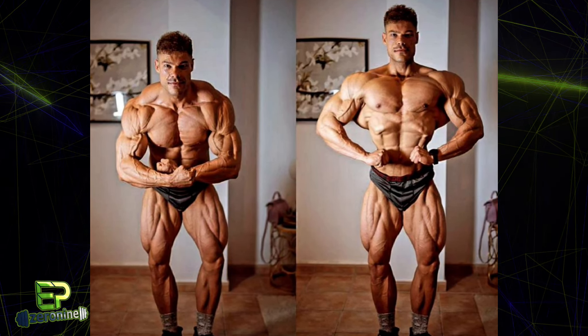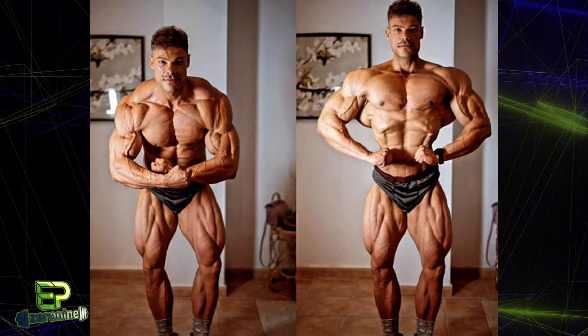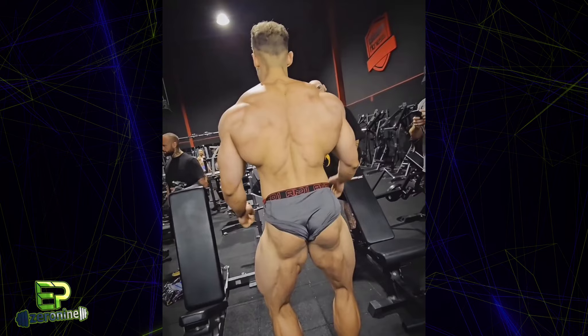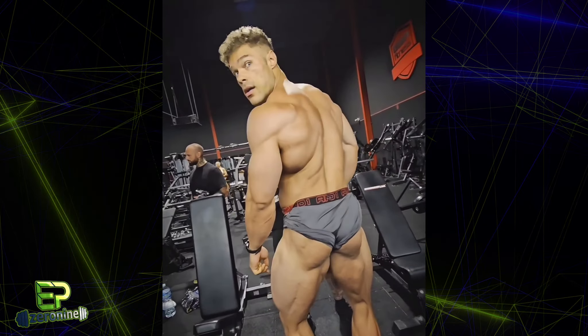I don't know if his legs are quite big enough yet based on what we're seeing. However, I do think that he still has some more filling out to do and some more carbs to introduce to the system. When he does hit that stage in 2 days, I do think we will see the best Wesley Vissers to date. Let me know what you think of this version of Wesley Vissers.